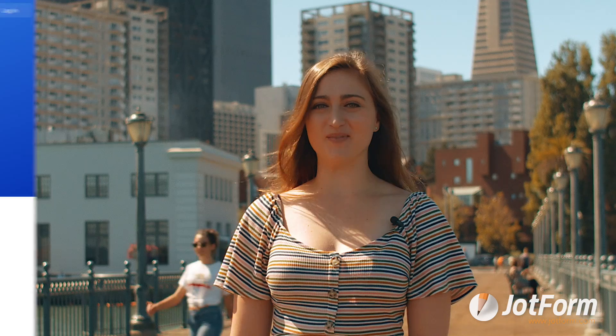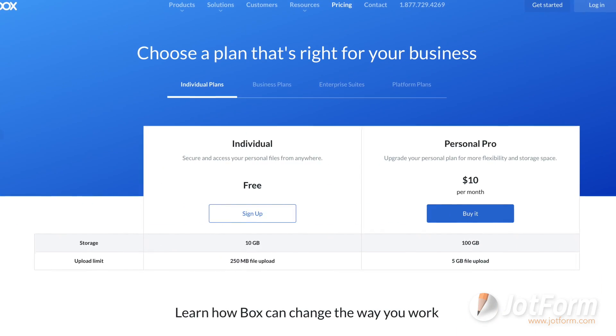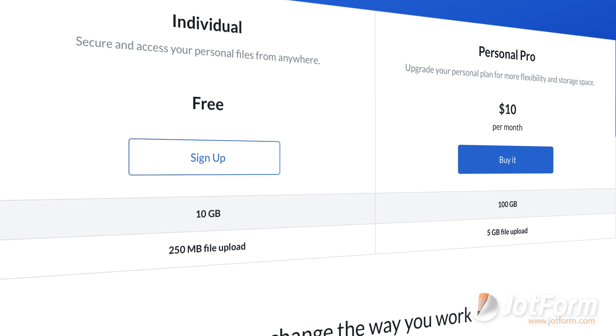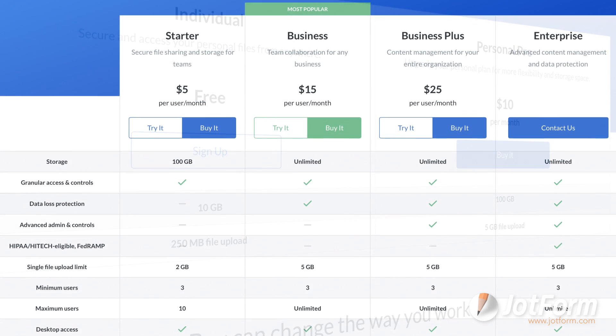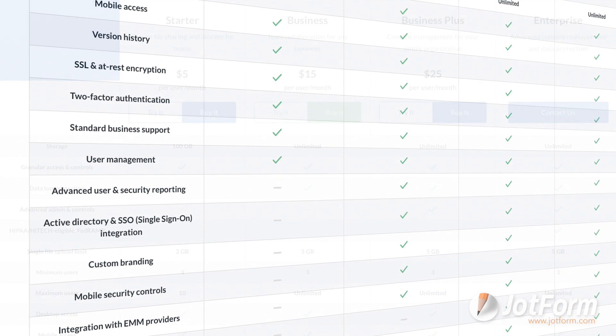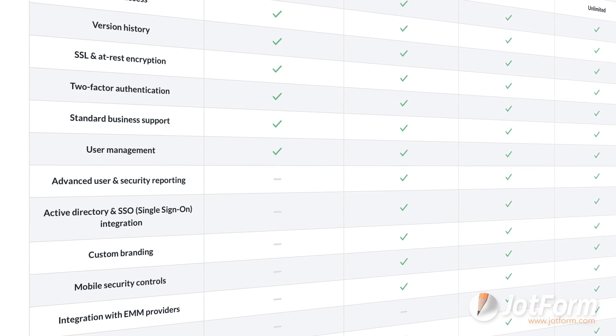Lastly, Box offers free and inexpensive plans for teams on a budget. Now let's jump into the biggest con of Box. Box has restrictions on free and lower-cost plans. The limitations on Box's plans are more restrictive than those offered by competitors. If you're giving Box a test run for the first time, you won't be able to access many of its features with an individual plan.